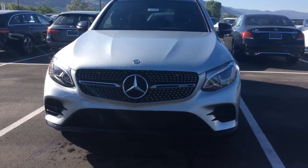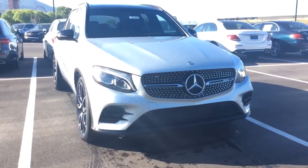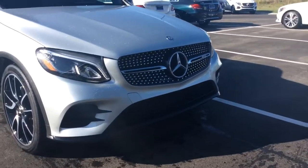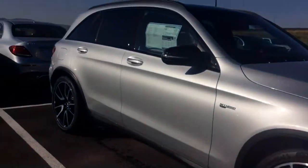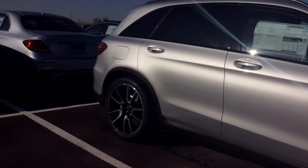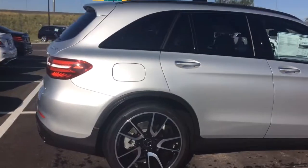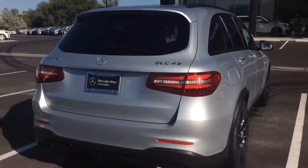Hi, this is Jessica with Mercedes-Benz of Farmington. I wanted to send you a quick video about the GLC 43 that you are interested in. Absolutely gorgeous. The iridium silver is so pretty, especially in the sun.